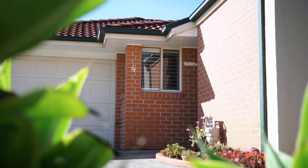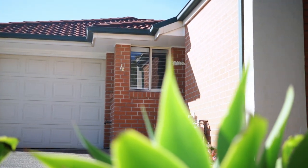Beautifully positioned in the well-connected suburb of Edgeworth, this flawless single-level brick and tile villa is the perfect first home, investment or downsizing option. I'm Bex Donnell from First National Lake Macquarie and let me show you four of 653 Main Road, Edgeworth.